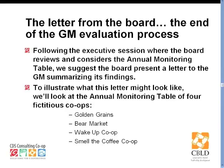This letter from the board bringing information to the process is something the board can use to professionalize and formalize the results of the evaluation process. This is the fun part — let's do examples.